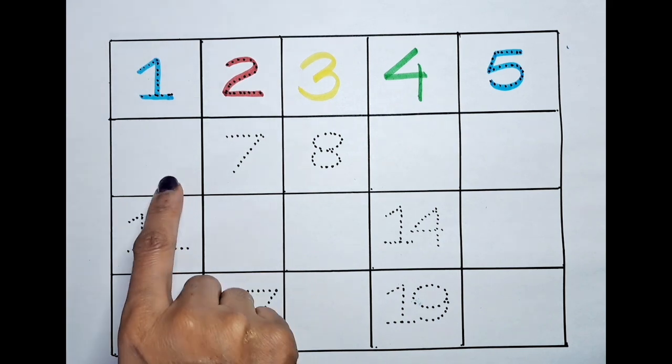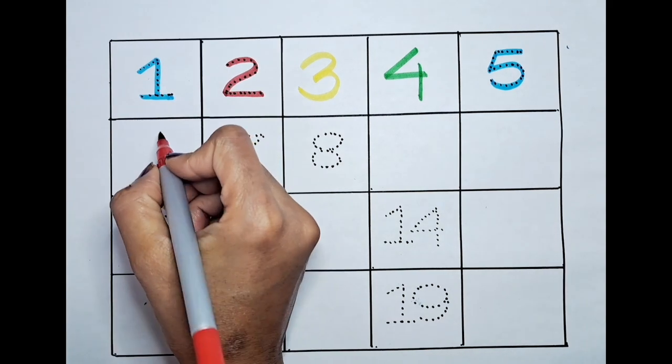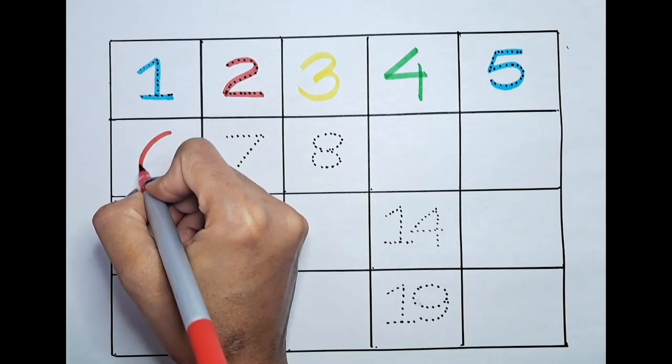What is the next number after five? It's six! That's right! Six.